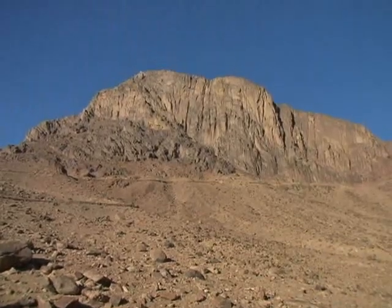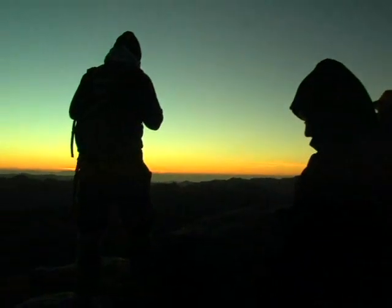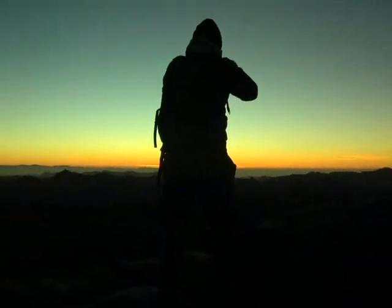We are here now on the highest point of Mount Sinai, waiting for the sunrise. What is really incredible here is that this mountain is the nearest spot to God. After all this hiking without sleeping overnight, it's really worth seeing it.